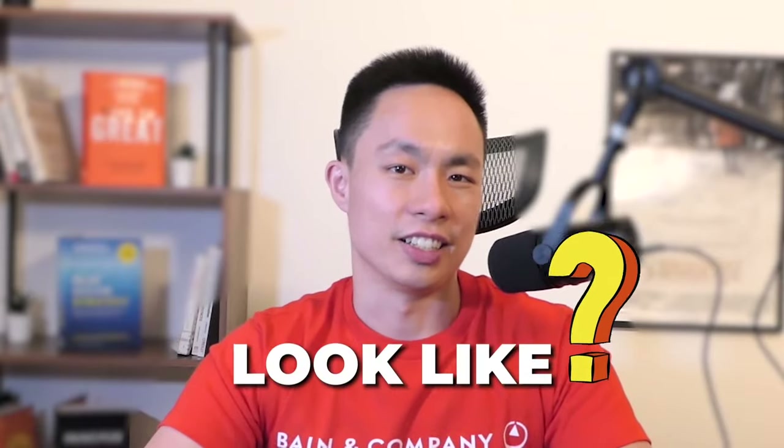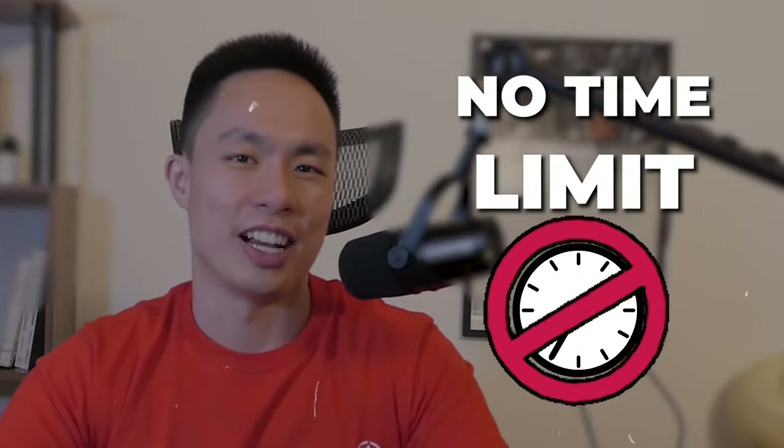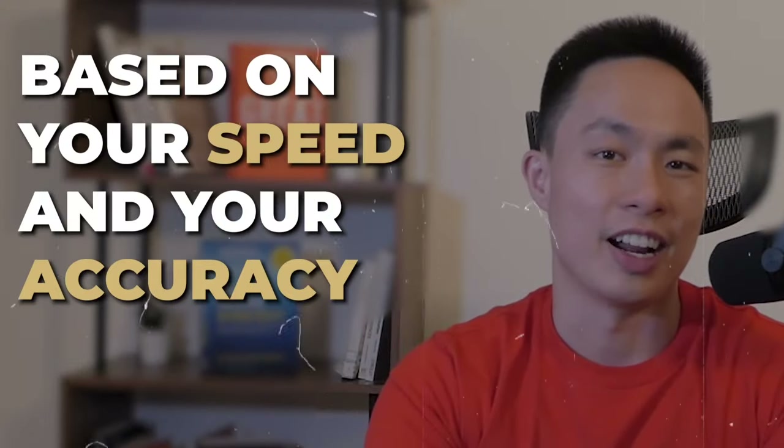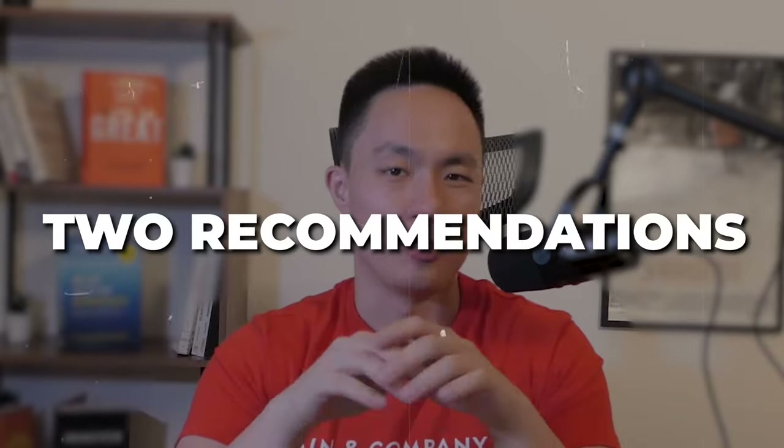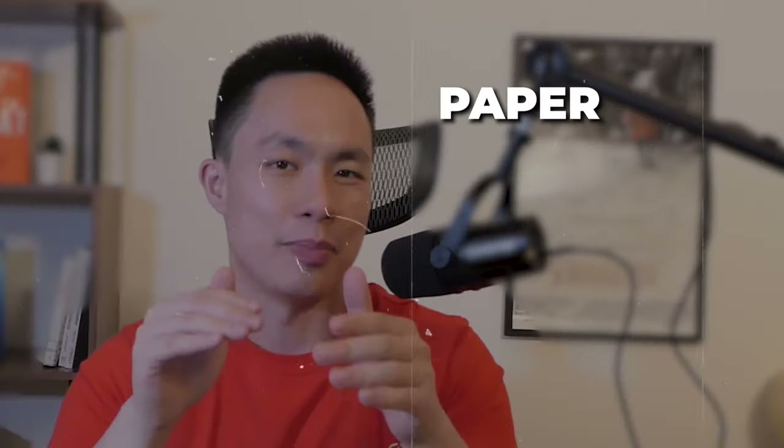What exactly does the Sova test look like? There's good news and bad news. The good news is that there's no time limit, so you can take as much time as you need. The bad news is that even though there's no time limit, you're still going to be judged based on your speed and your accuracy. I have two recommendations: first, aim to answer questions in about 40 to 50 seconds each; and second, because it's online, you can actually have paper, pen, and a calculator with you.